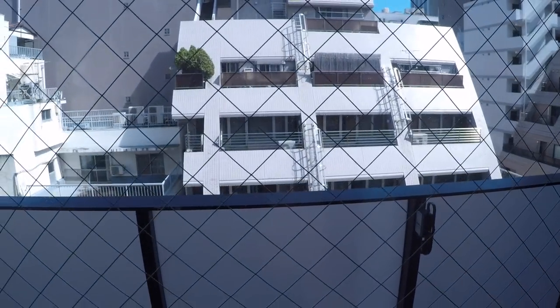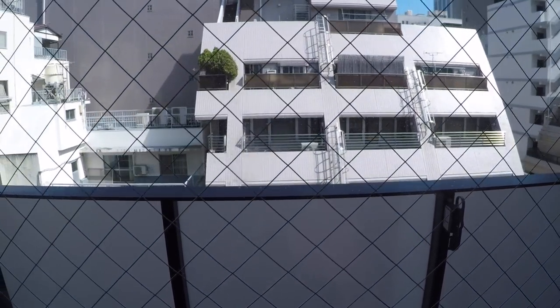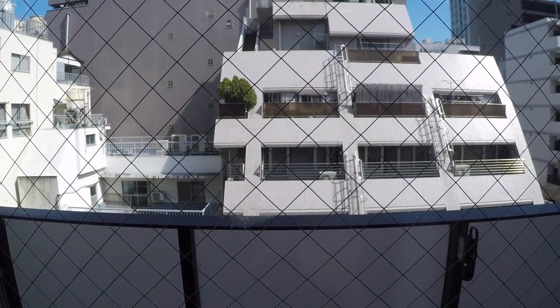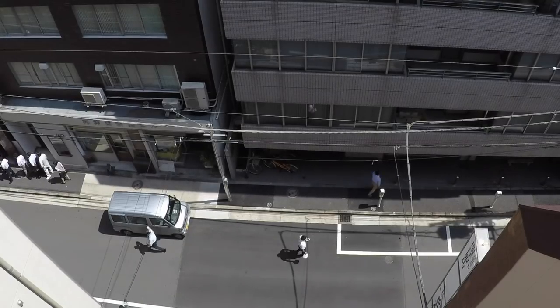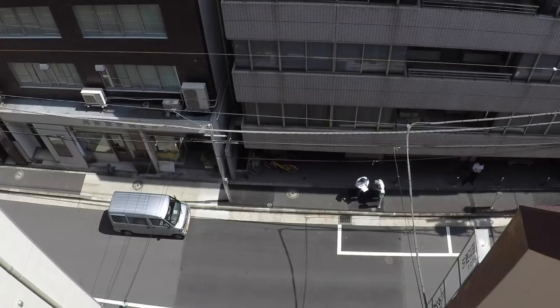There is a balcony right behind me here, and it's tiny as well. You can't put lawn furniture or patio furniture out there, but you can get a sense of what it's like outside. We did some people watching during lunch hour — people were coming from their workplaces and there's a food truck down the street. Well, that's our apartment here in Tokyo.